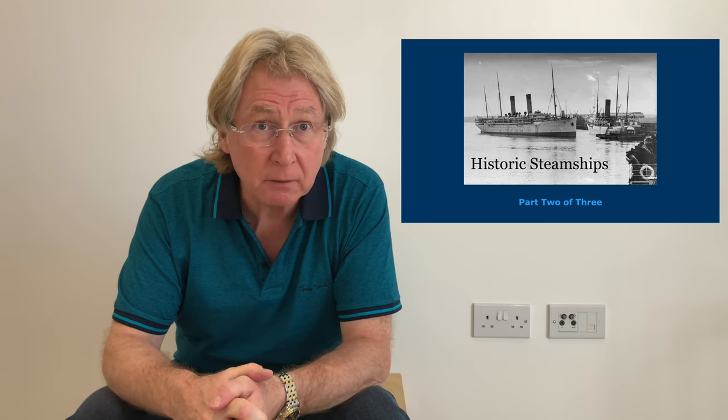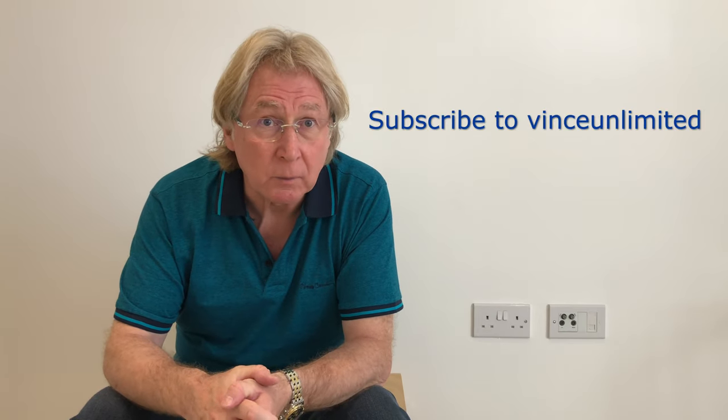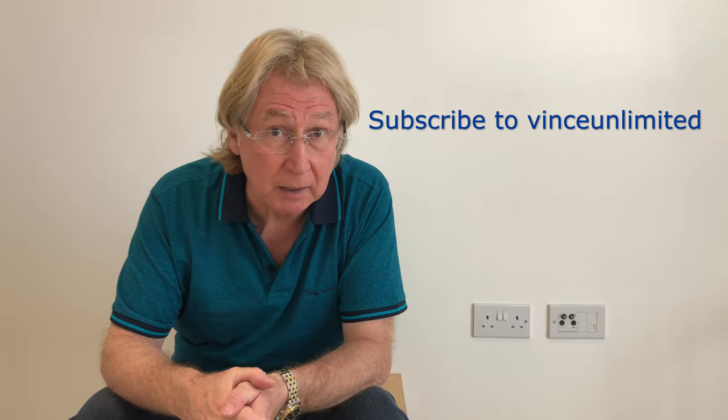Historic steamships, part two of three. Hi, I'm Vince. Welcome to the Vince Unlimited YouTube channel and welcome to the second, middle part of a mini-series featuring stories about some historic ships which I discovered photographs of. If you haven't yet seen part one and would like to see this mini-series in order, please follow the link in the description below.